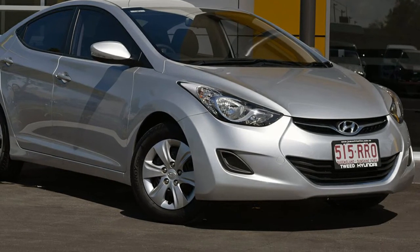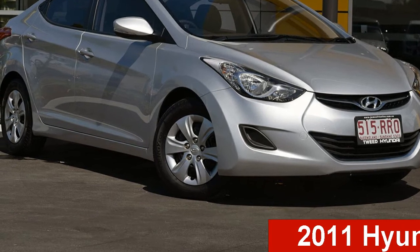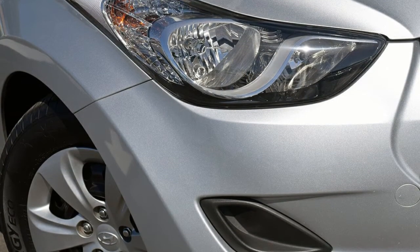Be the envy of your friends in this 2011 Hyundai Elantra. This Elantra has an efficient 1.8 litre engine and a smooth shifting automatic transmission.